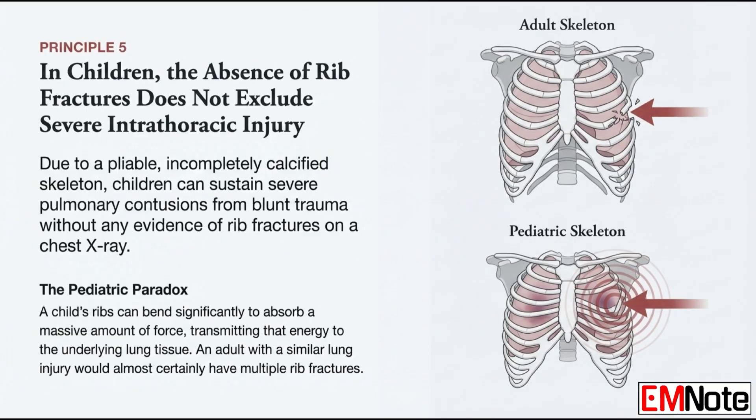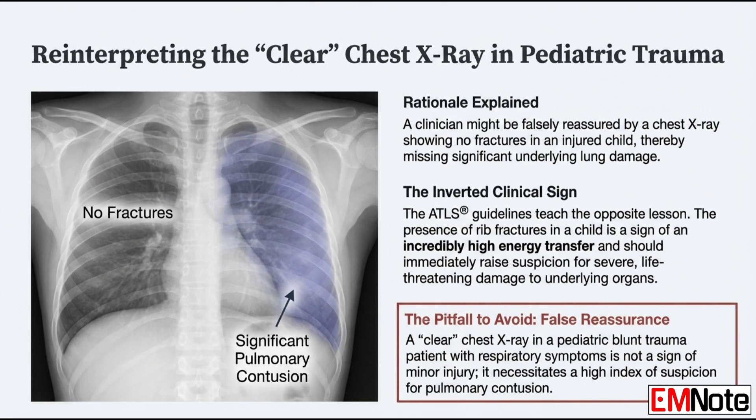Let's talk about kids — the child's paradox. How does a child's pliable anatomy create a dangerous clinical trap? A child's skeleton isn't fully calcified; it's much more elastic than an adult's rib cage, so it bends instead of breaking. That flexibility allows their chest wall to absorb a tremendous amount of blunt force. They can get severe, even life-threatening pulmonary contusions — bruised lungs — without a single fractured rib. An adult would have a chest full of fractures, but the child's x-ray can look deceptively clear. A clinician sees no fractures and gets a false sense of reassurance, potentially missing severe lung injury underneath. If the child was in a high-speed car crash or had a major fall, you have to assume there's massive underlying damage, even with a clear x-ray.